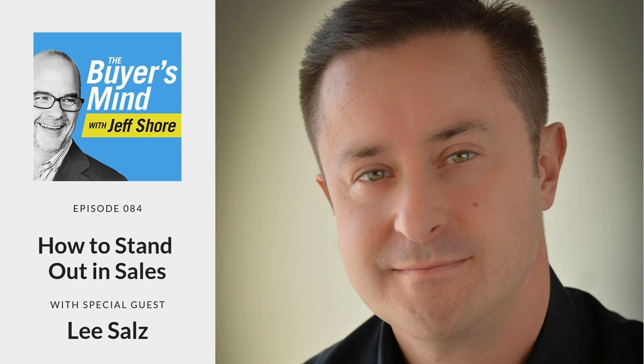Welcome, everyone, to another episode of The Buyer's Mind. I'm your host, Jeff Shore, where we take the opportunity to try and figure out exactly how your customer makes purchase decisions. We want to understand the way that our buyers buy. If we understand the way that they want to buy, then we can reverse-engineer our sales presentation to make it easy for them to do that.